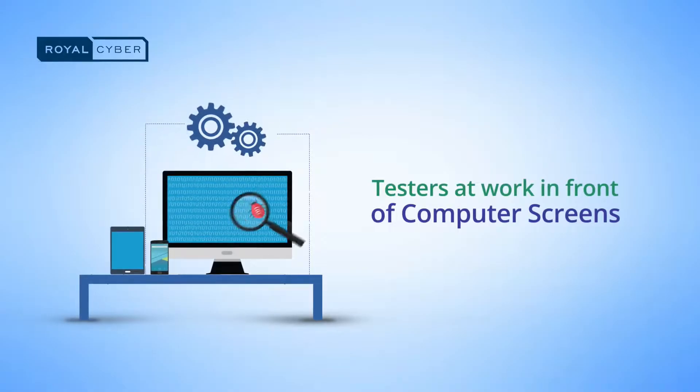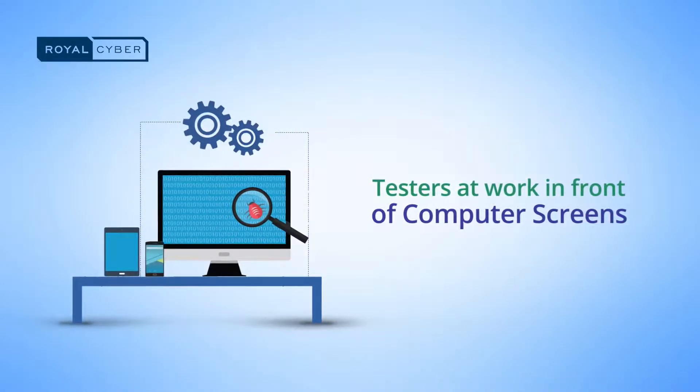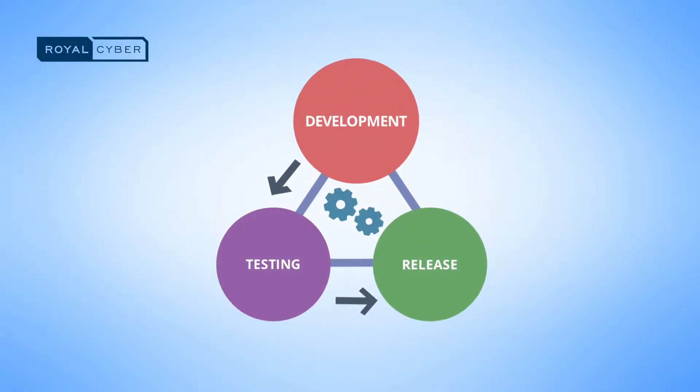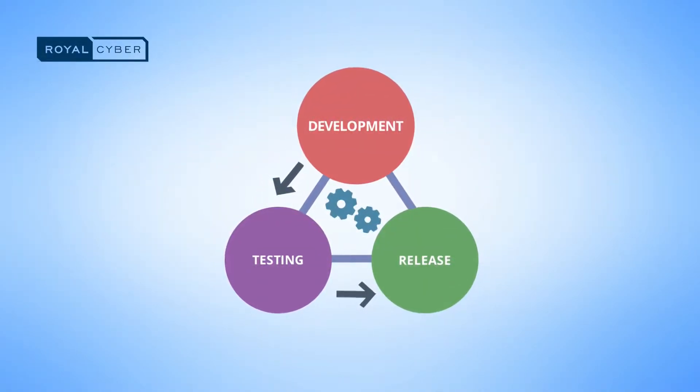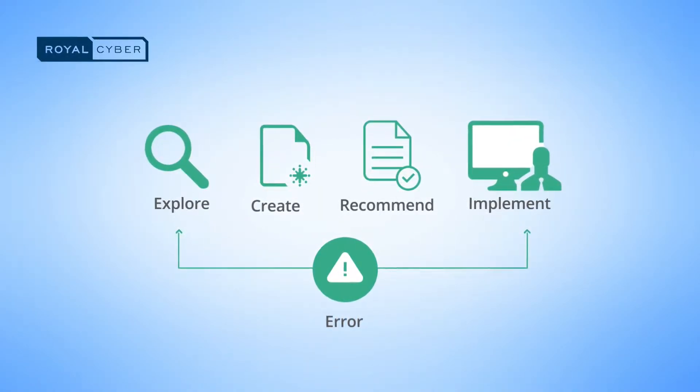To keep pace with today's marketplace, businesses need to constantly improve the quality and efficiency of software development. The most important factor in this context is the timely release of software. Businesses need to move from time-consuming manual testing that comes with human error and inefficiencies, and enable efficient and quick automated testing.